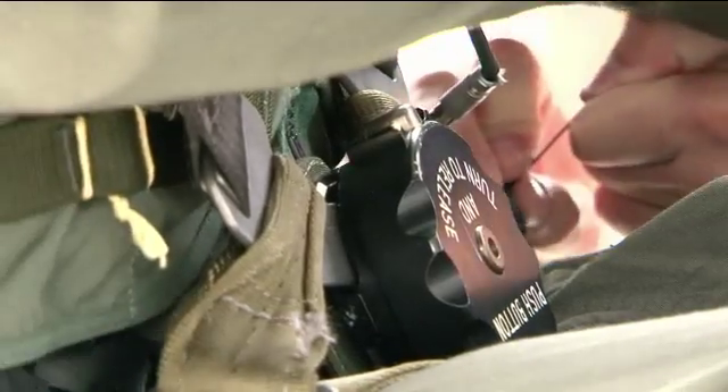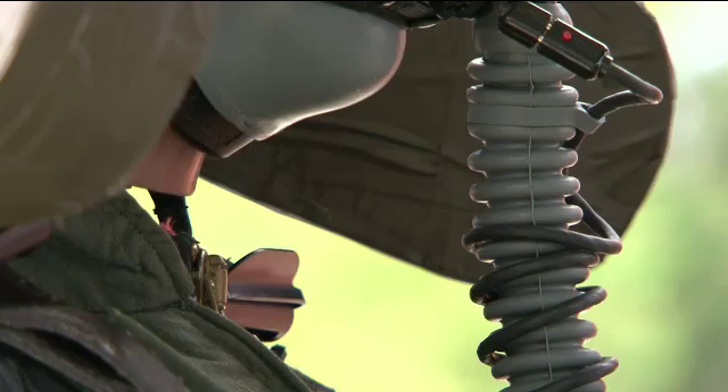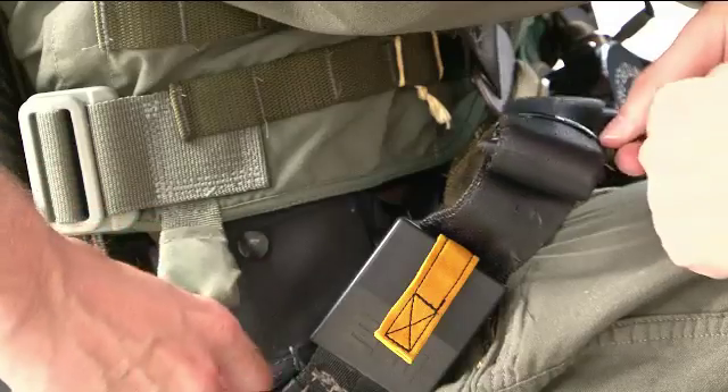We put the mannequin in the seat. We simulate some of the things that happen during ejection, like the inertia reels that pull the pilot into the seat, the leg and arm restraints that actuate during an ejection. Those are all tightened down.